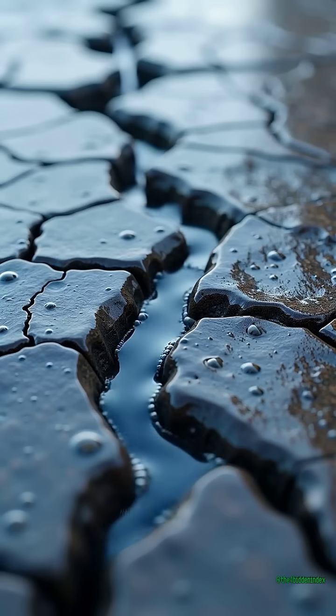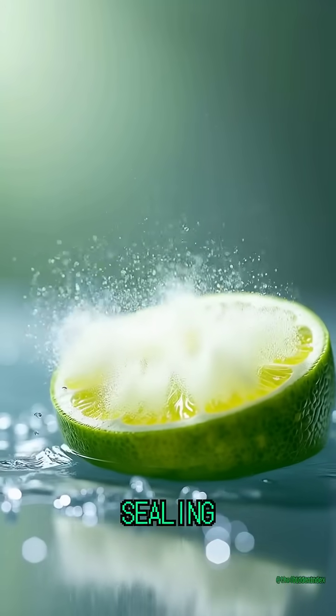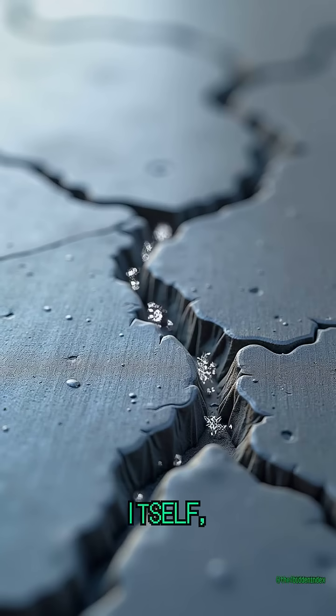When cracks form and water seeps in, the lime fragments dissolve and recrystallize, sealing the fracture. The material heals itself, growing stronger with age instead of weaker.